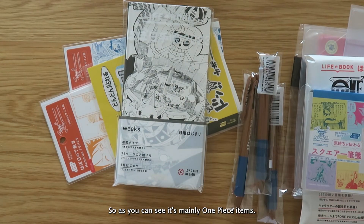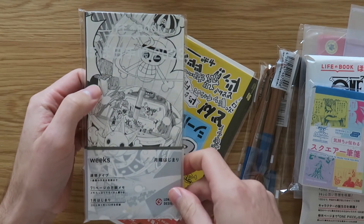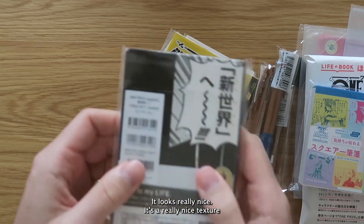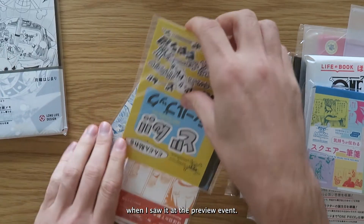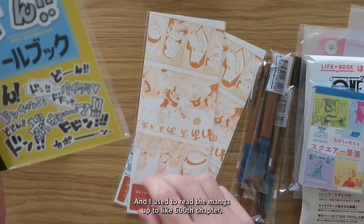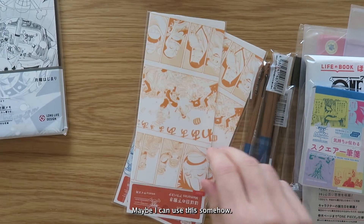So as you can see, it's mainly one-piece items. I have the Weeks with the kind of manga-style cover — not the bow and tie. It looks really nice. It's a really nice texture; I saw it at the preview event. Not sure how many stickers I'll use, but I thought these were fun. I used to read the manga up to like the 600th chapter and now I'm watching instead, but yeah, it's fun. Maybe I can use this somehow.